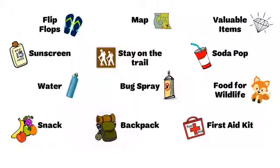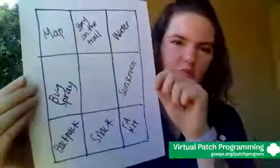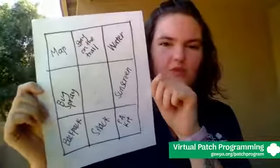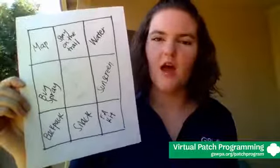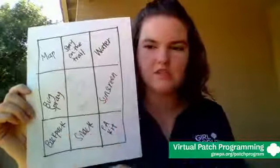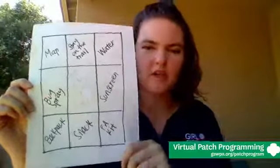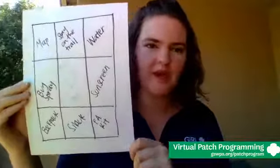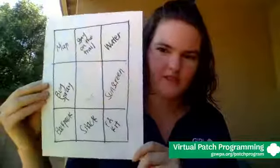I have my bingo board here with all the items I chose. As we go through the first aid scenarios, listen carefully for keywords — these are our keywords — and when you hear that keyword you can mark it off on your bingo card. If you get a bingo, let me know in the comments and you might get a shoutout.